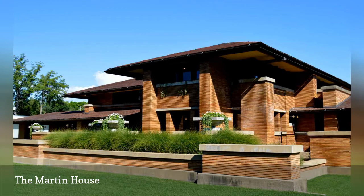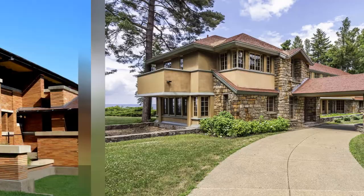including the legendary Tree of Life window. Today the house is open to visitors.